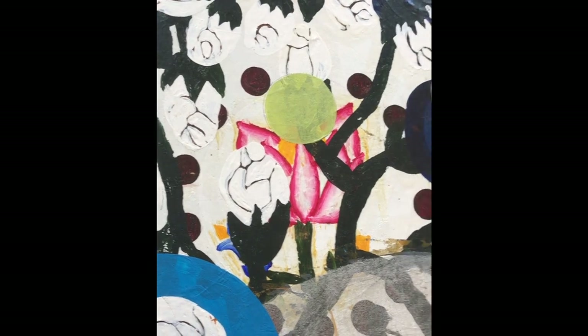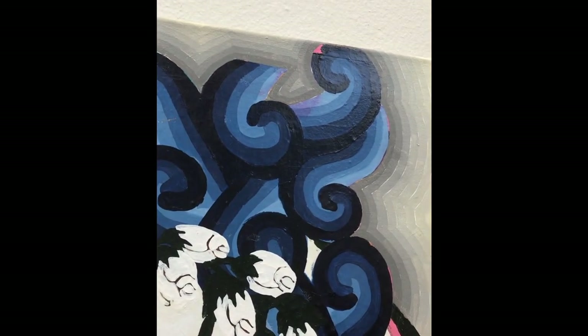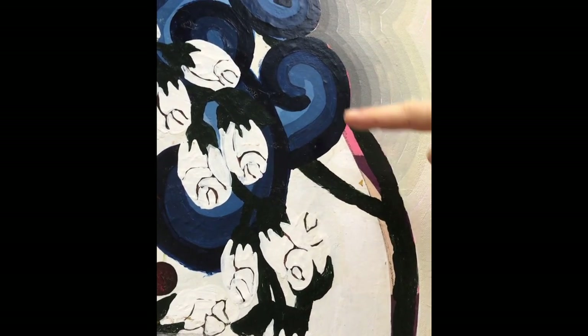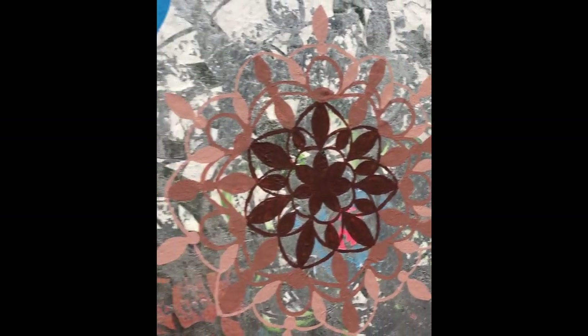Sometimes, if she removes a part too fast, she will also remove a bit of the paint. This means you would see the layers underneath, giving the work an even more complex structure and an even stronger feeling of intricate layering.